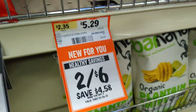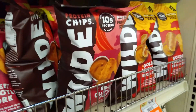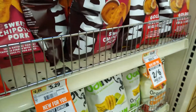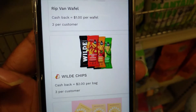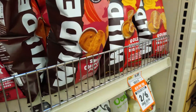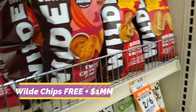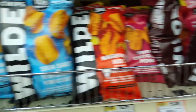The Wild Protein Chips are on sale two for six dollars, so $3.00 each. We have a $2 digital coupon on the Sprouts app and also a $2 cash back on the Aisle app, so one bag will be free and a dollar money maker — or you can pay just a dollar for each additional bag. There are several flavors to choose from.